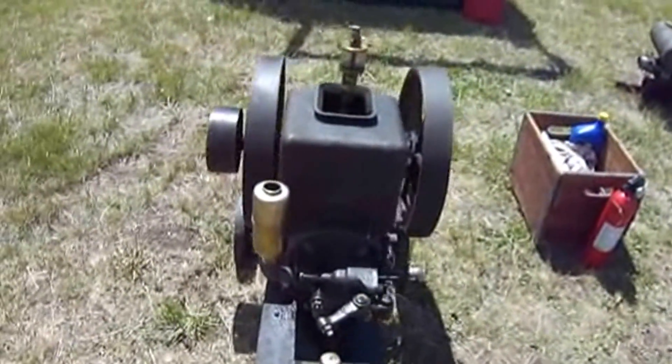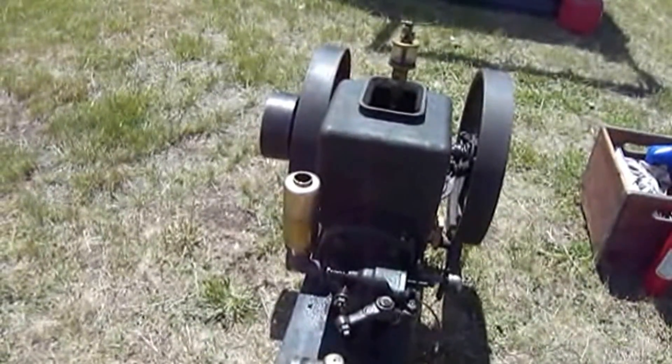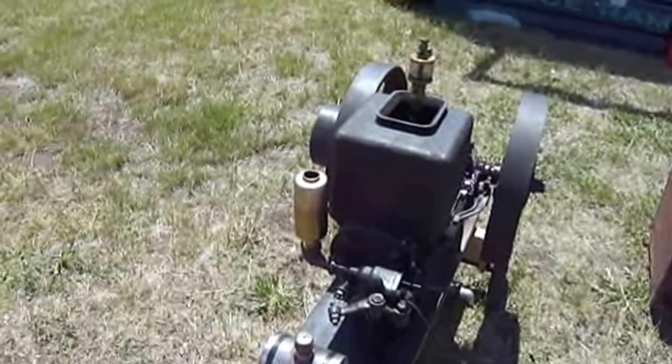Alright, this one was built in 1914. Pump water in the cellar, right here in Maine. One horsepower.